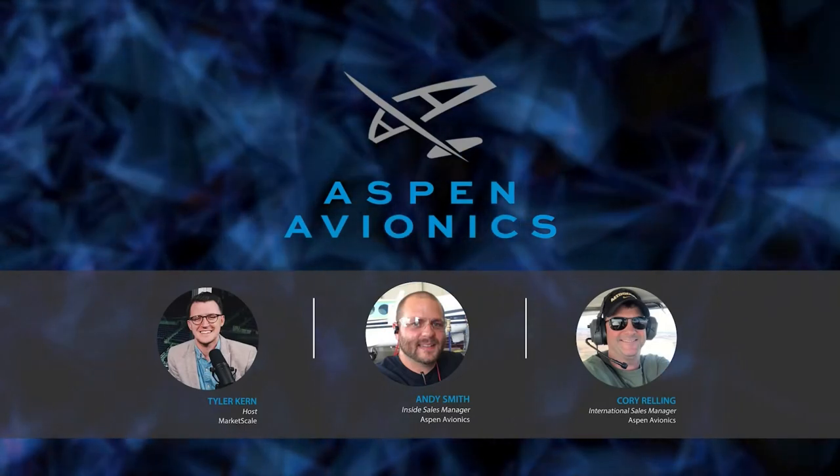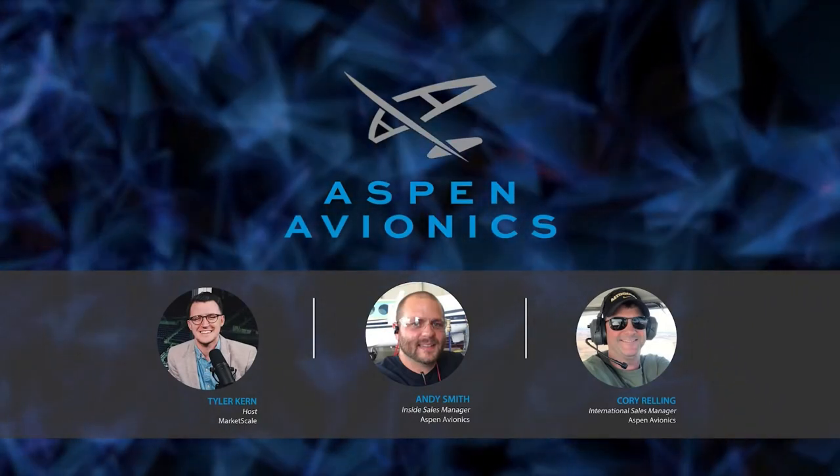Hello and welcome to this broadcast brought to you by Aspen Avionics. I'm Tyler Kern. Thank you so much for joining me today.